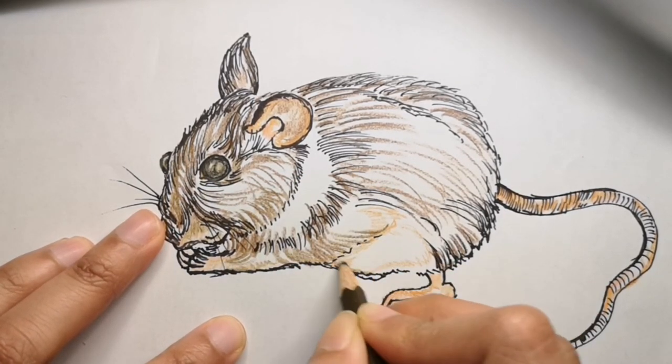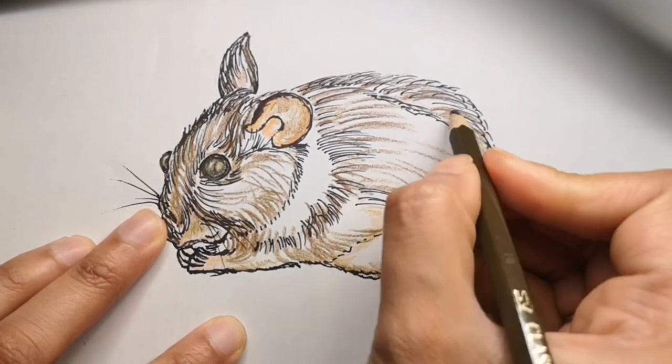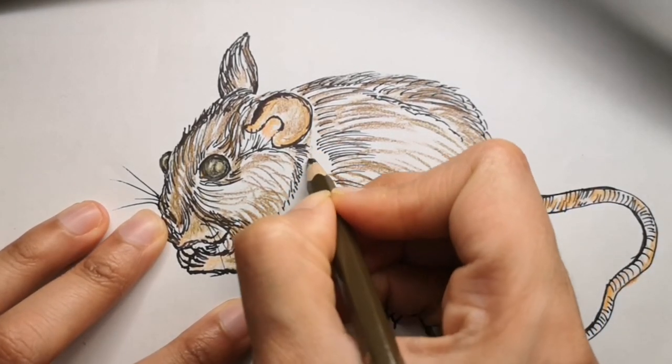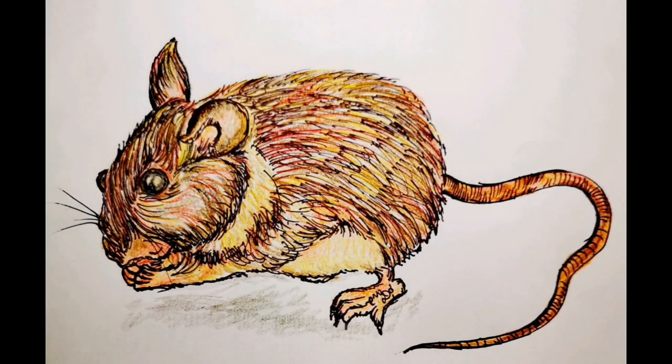I hope you found those fun facts useful. Going back to the drawing — you can see we are coloring, and I'm using brown, darker and lighter shades of brown, and some pink as well. Here is the full color drawing — I really hope you like it.